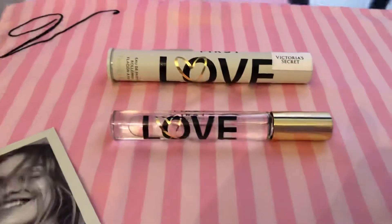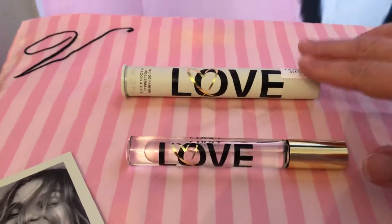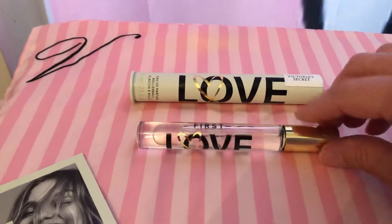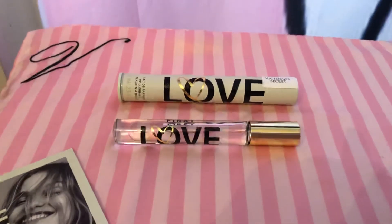If you guys have tried this and you love it or you don't like it, let me know in the comments section — it really helps people out to know if they should buy it or not. I hope you guys are having a good day or night. Love, Amber.